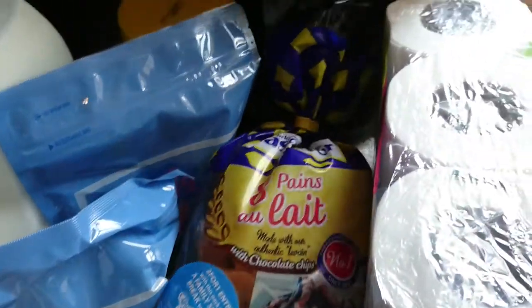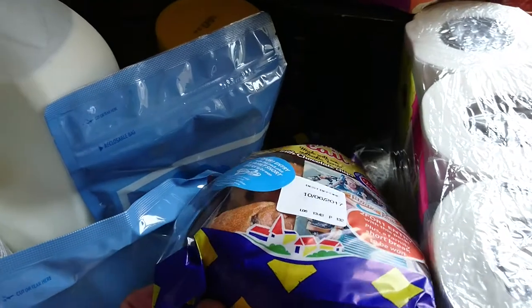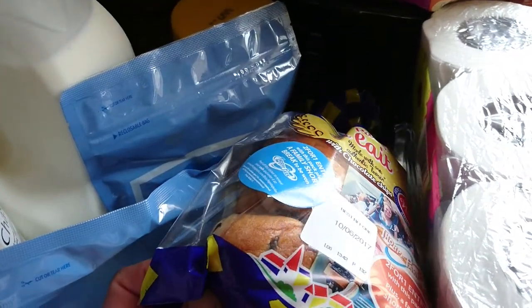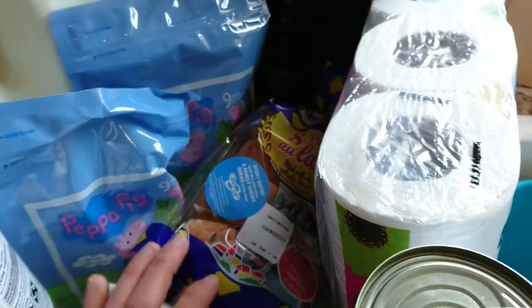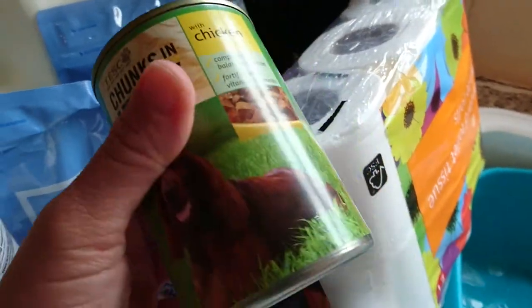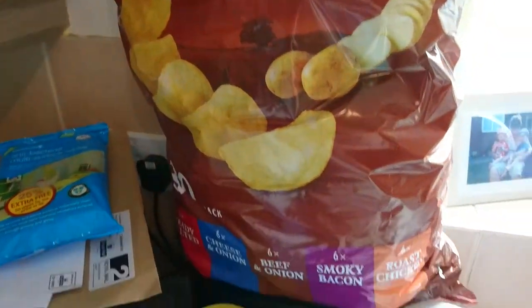I've got some of these pens — they're like these bread bunny things with chocolate chips in — some batter, toilet roll, two tins of the usual dog food, and the usual multi-pack of crisps over here.